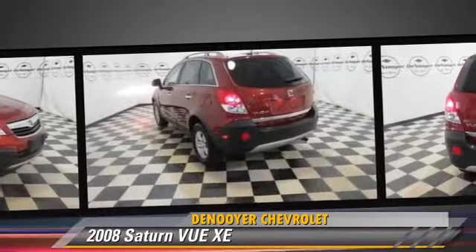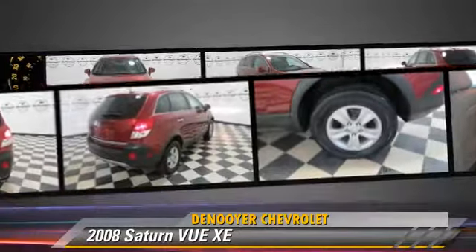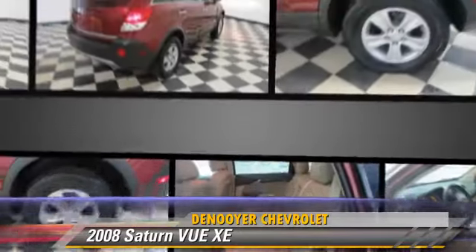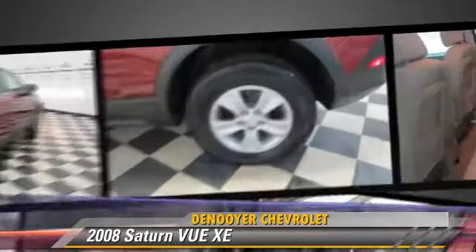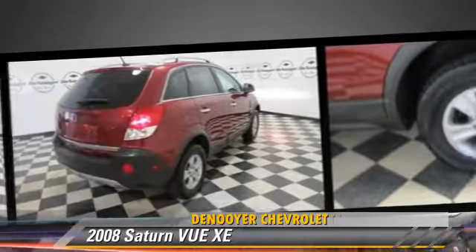This Saturn features power windows, cruise control, and powered door locks. Safety features include traction control, stability control, and four-wheel ABS.